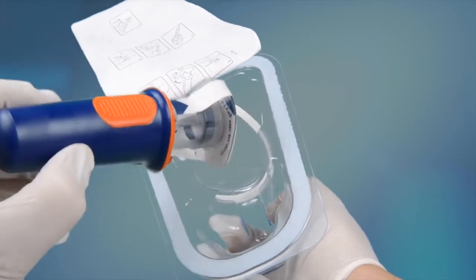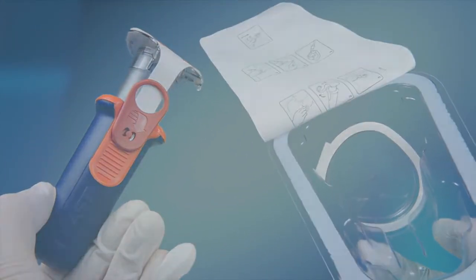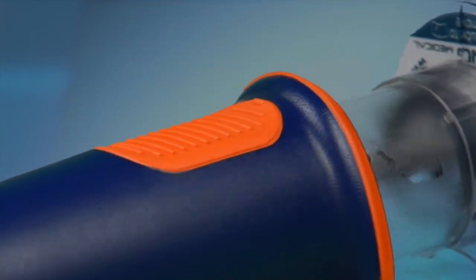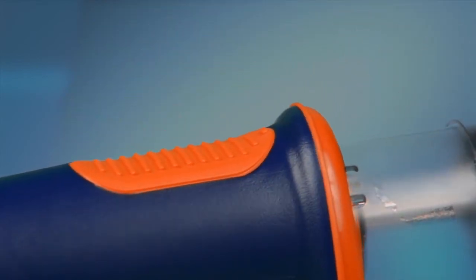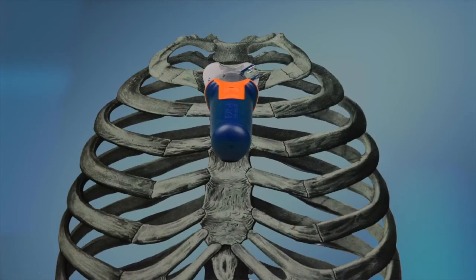Removed from all packaging, the Fast Responder has several component pieces the provider should become familiar with. First is the handle itself. The handle has been ergonomically designed to prevent slipping in the provider's hands and to allow for rapid visual alignment to the sternal notch of the patient. Even under periods of limited visibility, the provider can orient the device to the sternal notch and accurately deploy the Fast Responder if absolutely necessary.